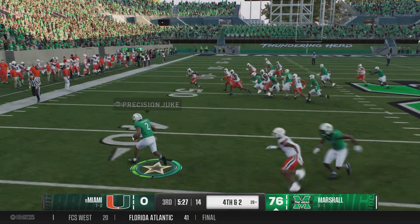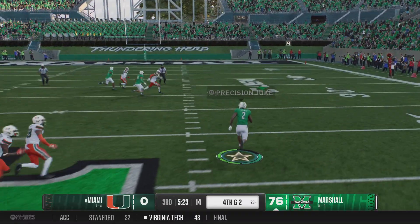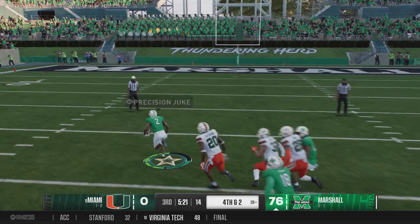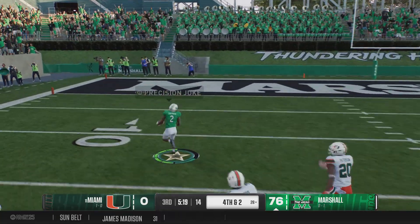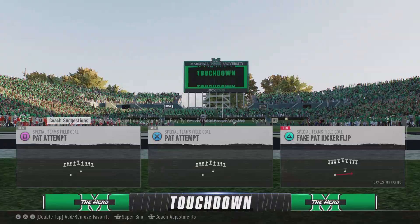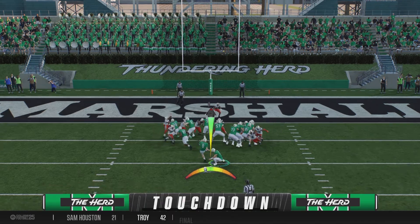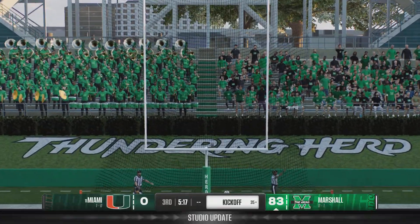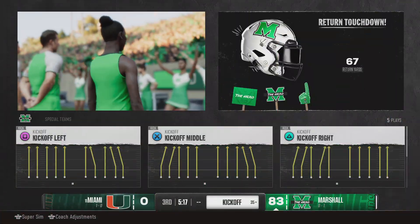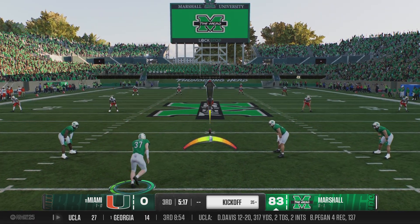Looking for a block — it's Chapman. Makes a move, he's gonna get loose. He'll take it to the house — touchdown, Thundering Herd! They'll try to add another to their lead. And with that extra point, the lead remains in the gargantuan category.